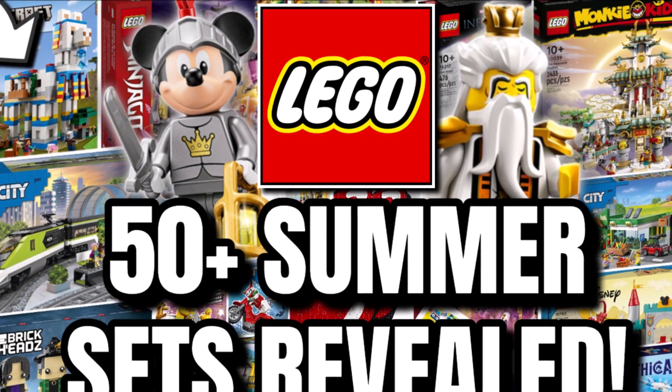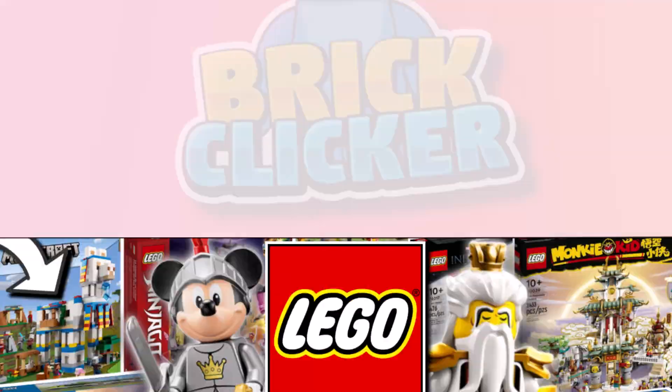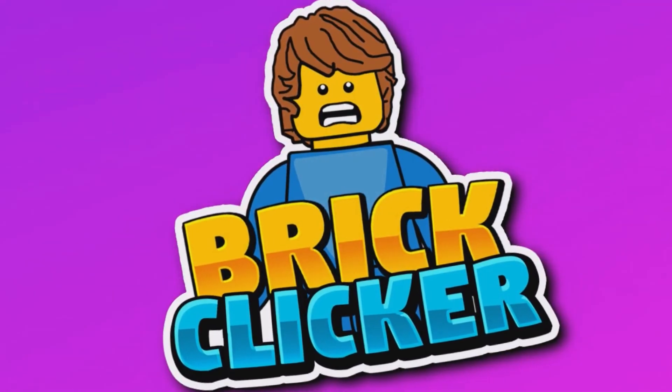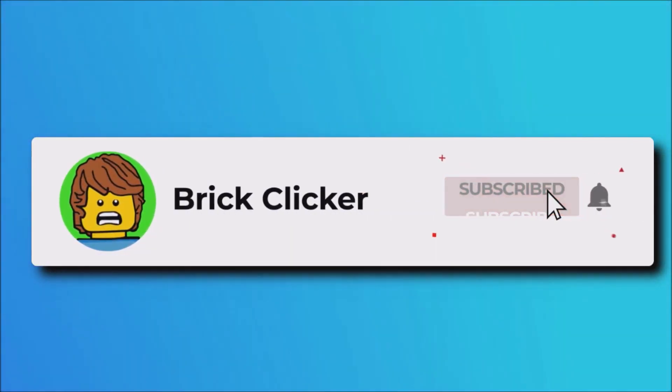Hello guys, BrickLocker, and today we have over 50 brand new LEGO set images, so stay tuned. If you enjoy the video, why not subscribe, turn on notifications, and like the video — but let's get into it.